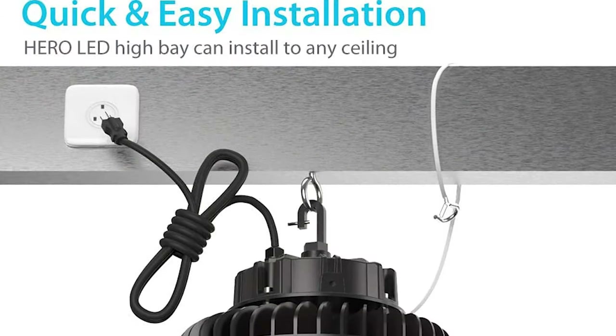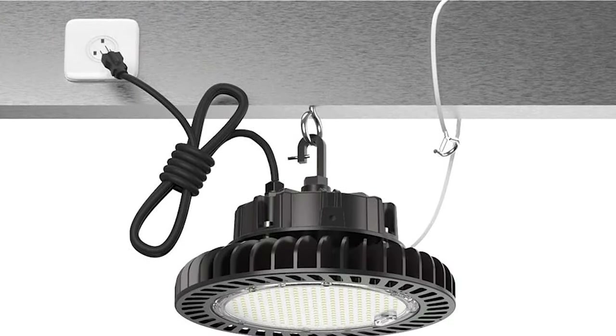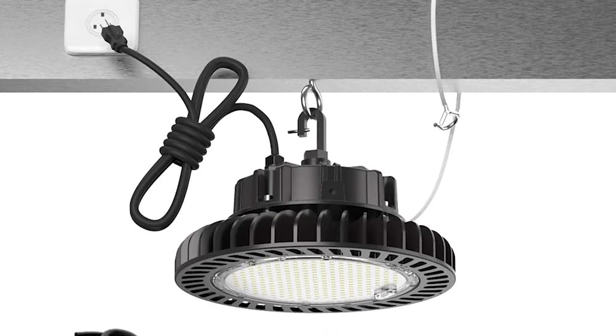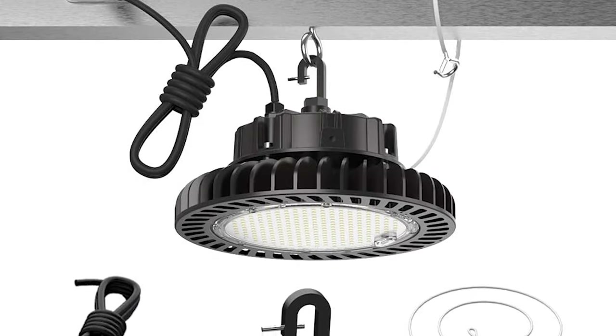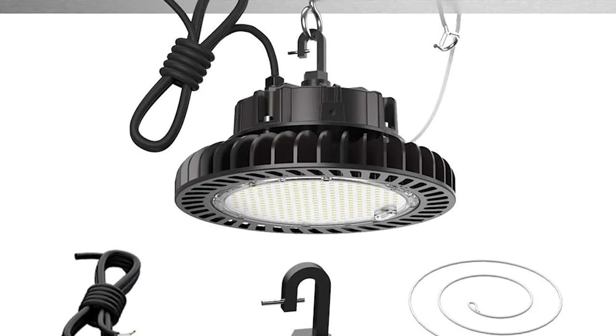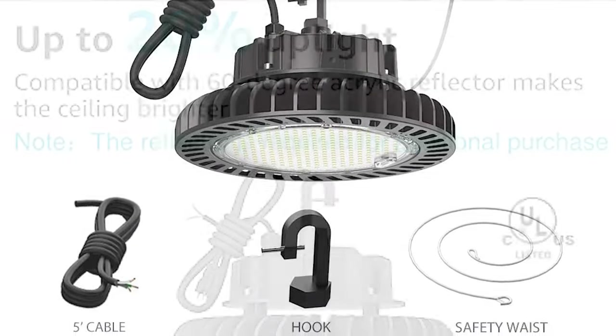The install of these lights was actually super easy. You have a couple of different options — you can either hardwire them in, or they do come with a plug so you could just plug them directly into an outlet. Other than that, the installation was super simple — it just has a hook and you hook it on an eyelet, a chain, or whatever you want.